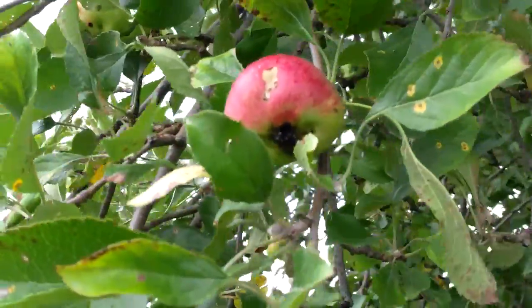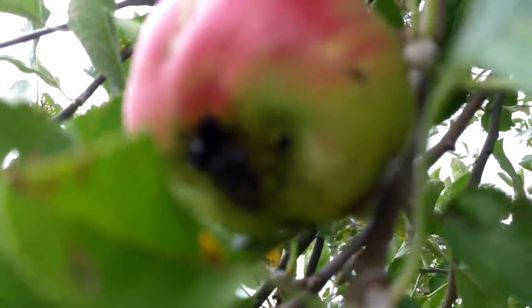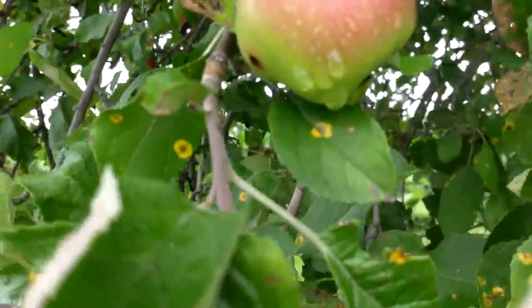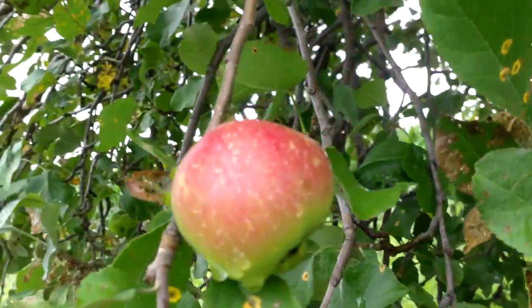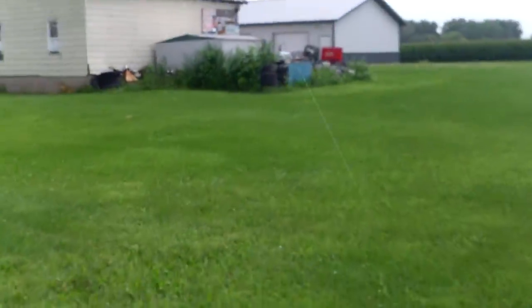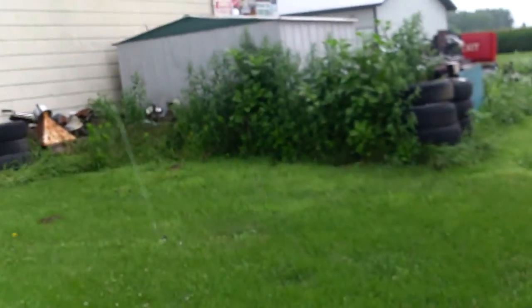Some of the apples are starting to turn. The only problem is the ones that turn are the ones that are bad — like that one's got a moldy spot in it. That one looks fair. When it quits raining I'll have to spray it again. If you spray it with soap, it keeps the bugs off of it.